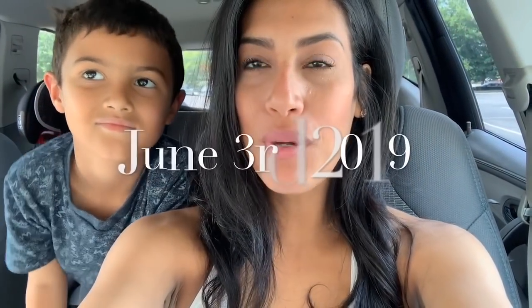Hey guys, welcome back to another summer vlog. We are currently sitting out in front of Dollar Tree. Today's gonna be a craft day - Madison had therapy today and it's almost noon. We're gonna head back home but we're sitting in front of a restaurant that's right next door to the Dollar Tree.